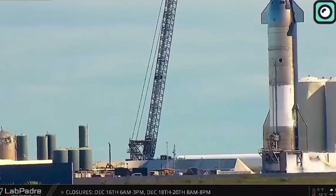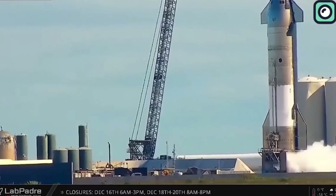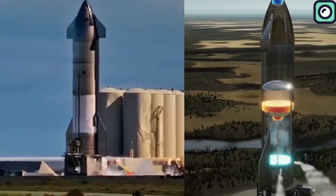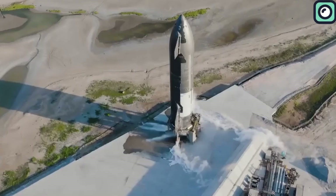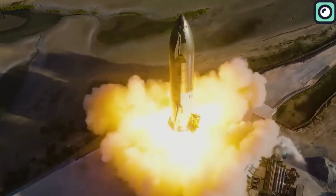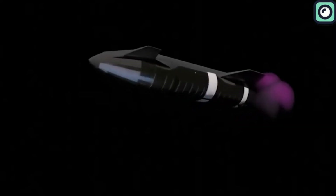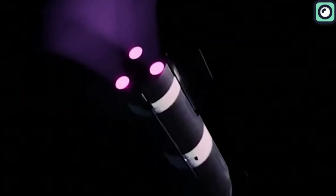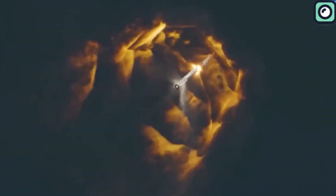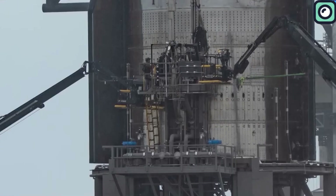Starship 28, the upper part of the rocket standing 50 meters tall, complements the Super Heavy Booster. It is equipped with three sea-level Raptor 2 engines and three vacuum-optimized Raptor 2 engines, enclosed in a skirt that also provides a structural element for connecting the booster and ship. Starship features a unique stage separation mechanism where all six Raptor engines ignite, pushing the vehicle away from the booster, made possible by the hot stage ring that allows exhaust to expand outwards.